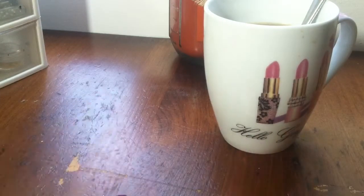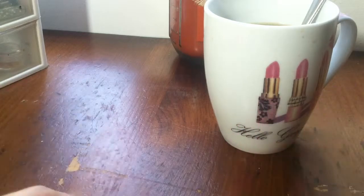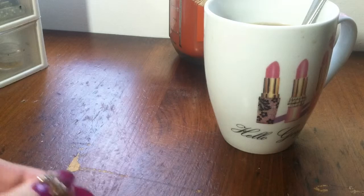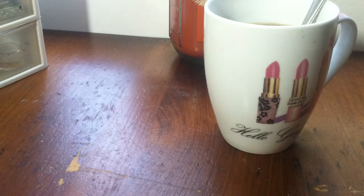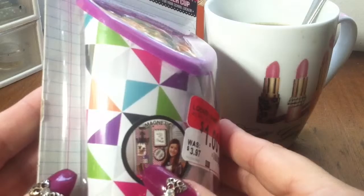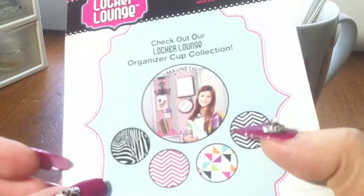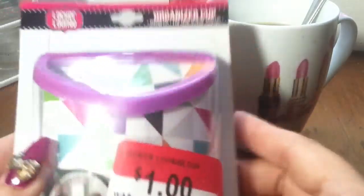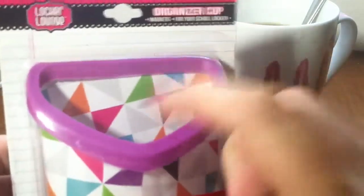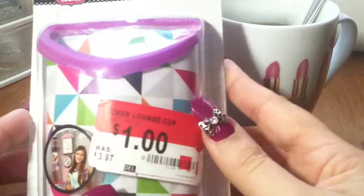Hello, how you doing? I'm here with a Walmart haul, some goodies to show you. First, I got something in the clearance section for a dollar — it's this locker magnet thing. I figure I'll put this on my refrigerator and put pens and pencils in here. That's what it looks like on the inside. I thought that was a good deal.